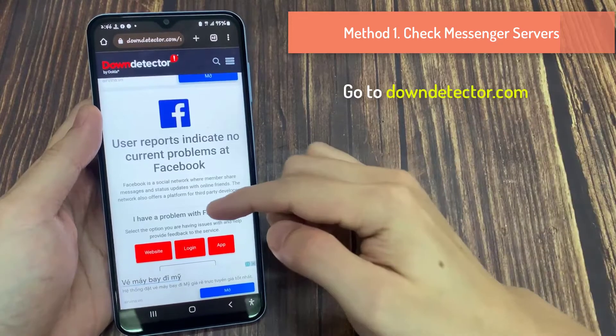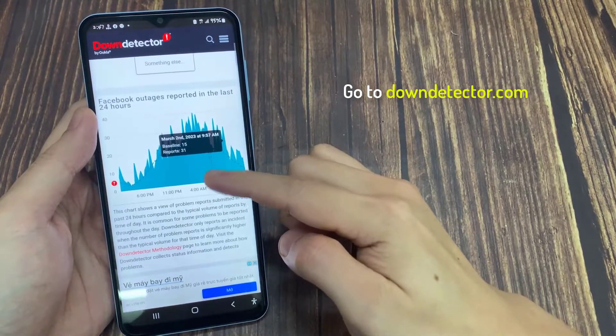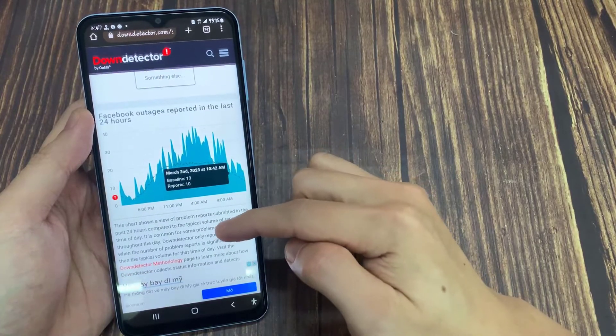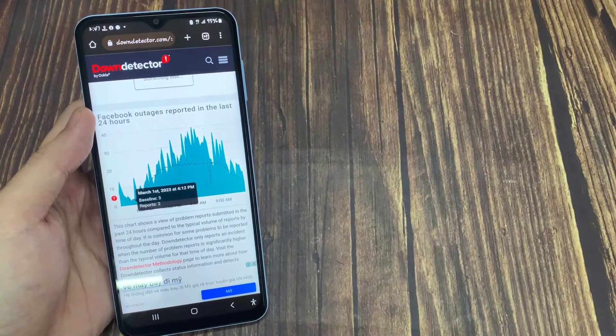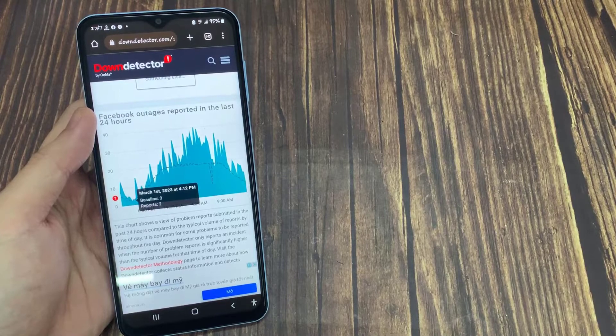Method 1: Check Messenger Servers. Before we move ahead with advanced tricks to fix Messenger issues, let's first confirm if the issue is from Facebook's side or not. Visit Down Detector and search for Messenger. If other users are facing the same issue, they might have reported the problem as well.